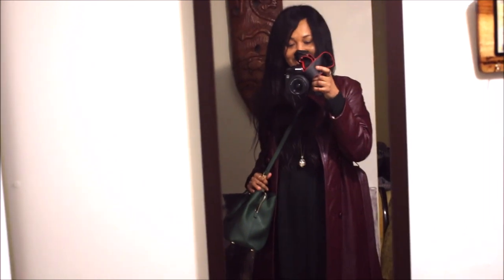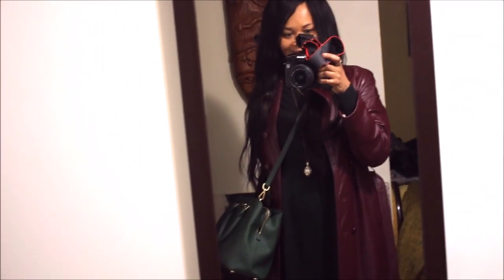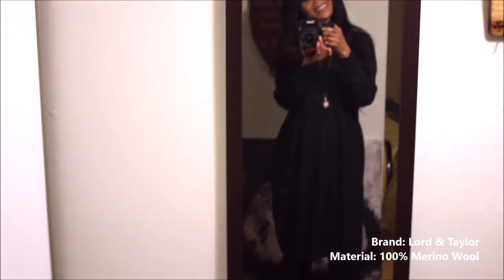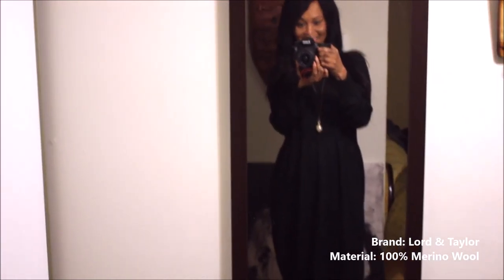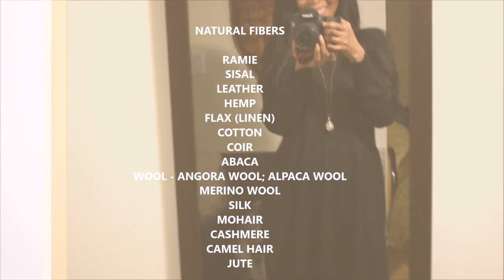Outfit number four is today's outfit — it's quite a rainy day. This coat has been in my closet for less than 20 years but almost as long. Underneath is a gorgeous hunter green merino wool sweater dress — I love this dress. I've had it for about five years, since 2015 or 2016. It's 100% natural animal fiber; as you know, animal fibers are biodegradable and they last long.